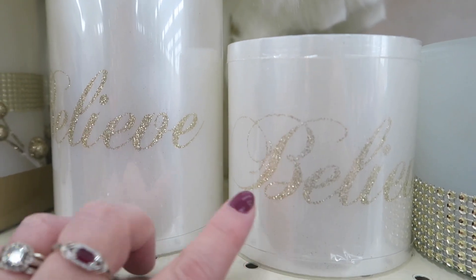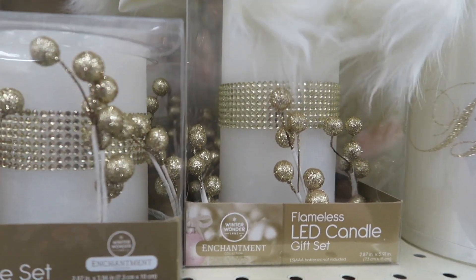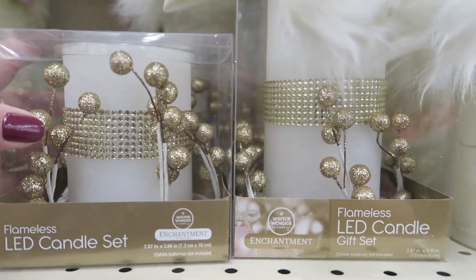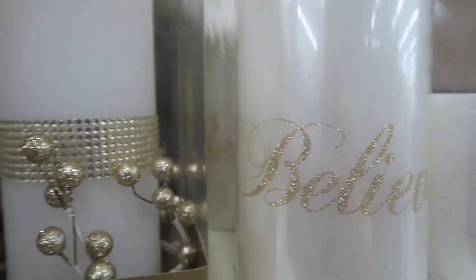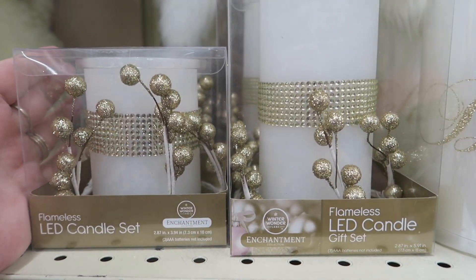Some more LED candles — they say 'Believe' on them. And then these LED candles which are $7 for the smaller one and $9 for the larger. Those are pretty.